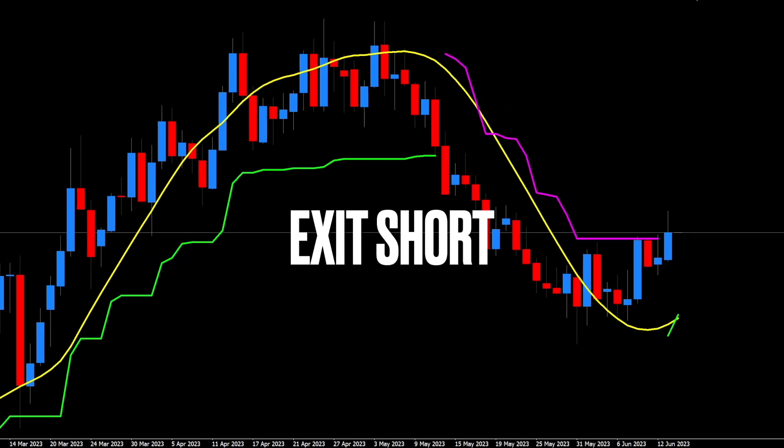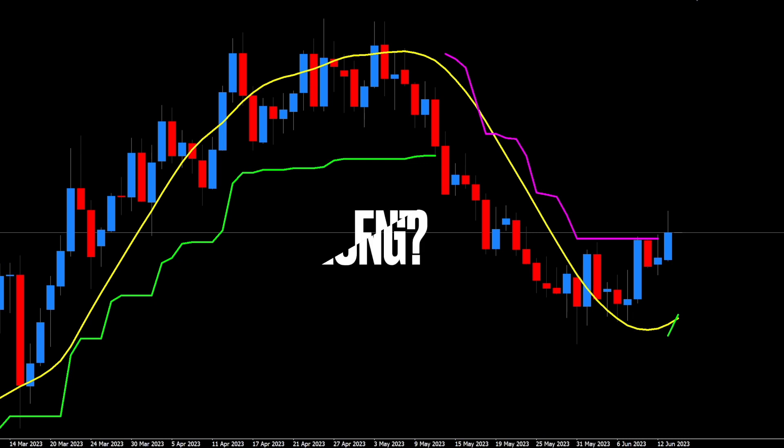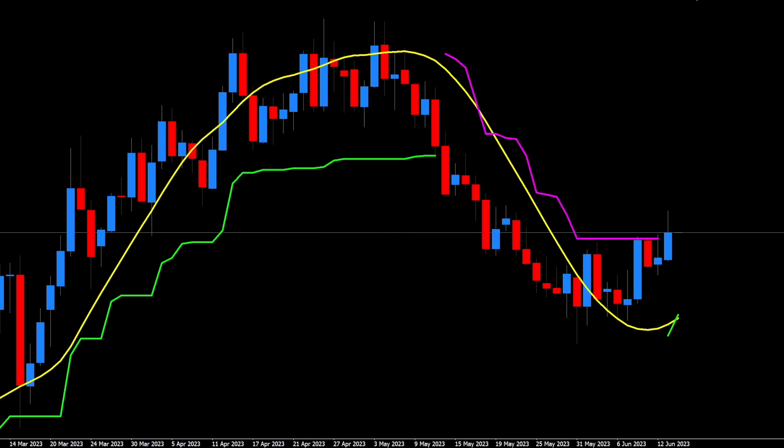We got a nice short trade out of that one. Same deal here — we're out of our trade and our baseline indicates that we're only looking for longs, but it was about six or seven days ago. It looks like good momentum and it's within my week cutoff time, so we'll take the long trade and see how it plays out.